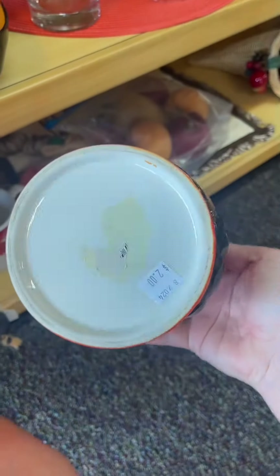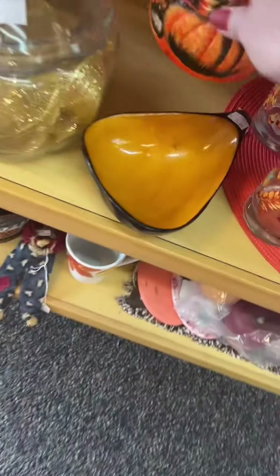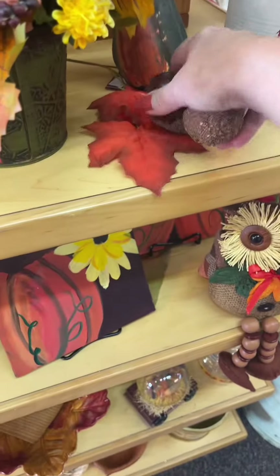I really liked this container. I felt like it had more of a 70s vibe to it, even though I think it was a little newer. I loved the colors but I didn't really think I had a use for it so I put it back.